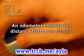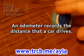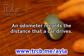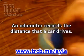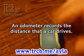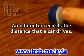An odometer records the distance that a car drives. When he was a postman, he needed a way to measure the distance from Philadelphia to Boston, so he invented the odometer. He invented it in 1763. They used to call it the hodometer.